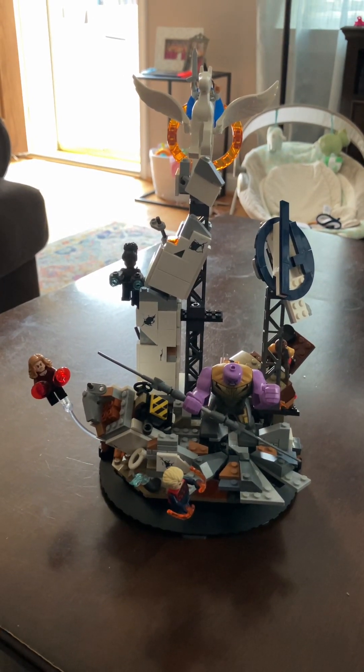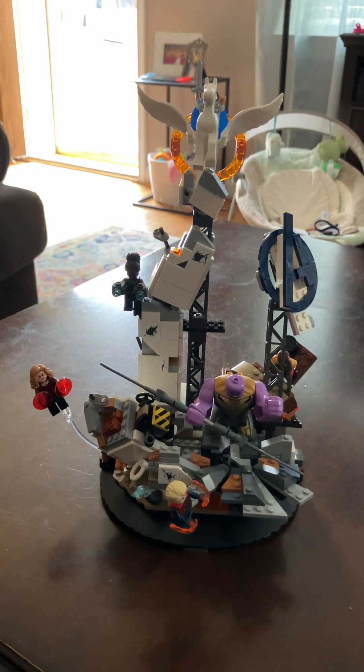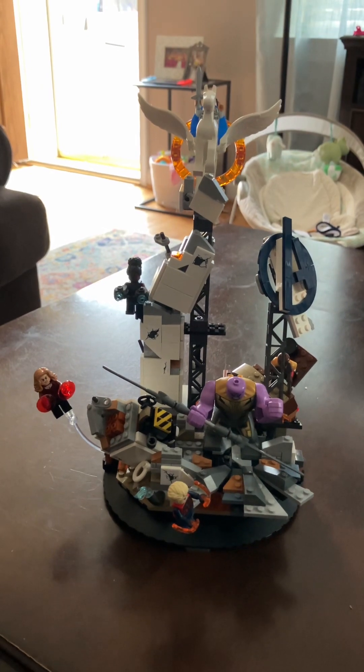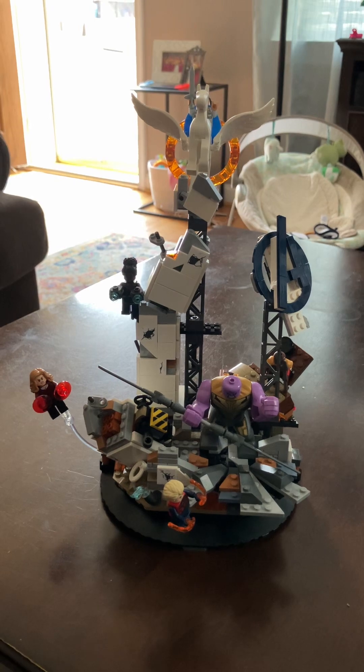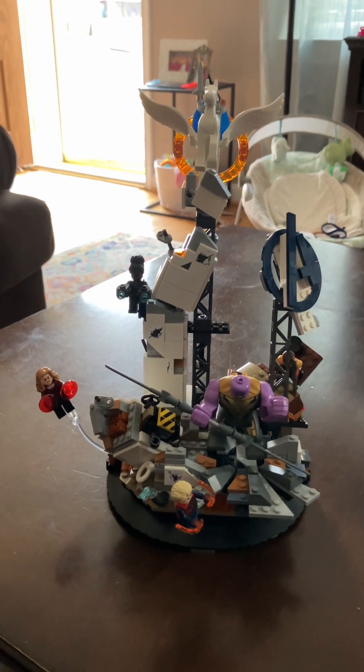Not good — all negative. People didn't like the build, the building part of it, the final product, the minifigure selection, the price. There was a lot of negativity surrounding this set. I personally liked it.